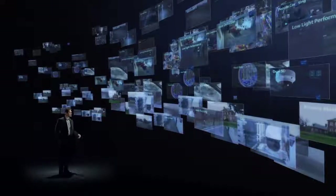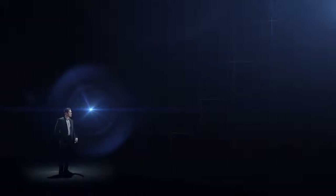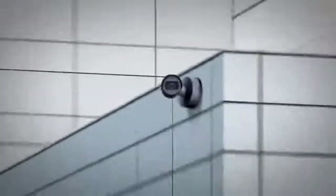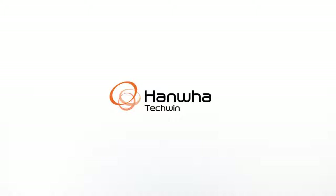The Wisenet X-Series defines the new standard of excellence in video surveillance, with optimal resolution, business intelligence, and bandwidth efficiency. The Wisenet X-Series — creating a smarter, safer world.